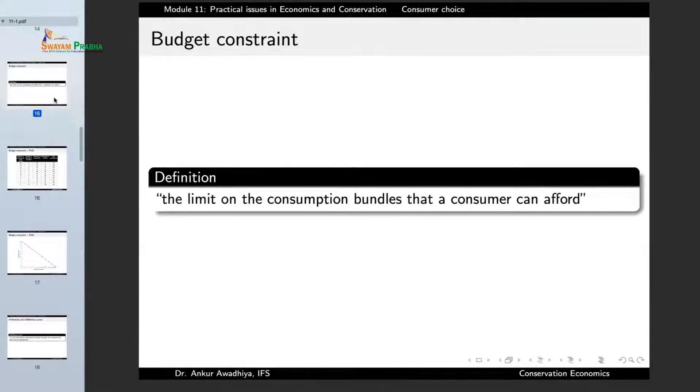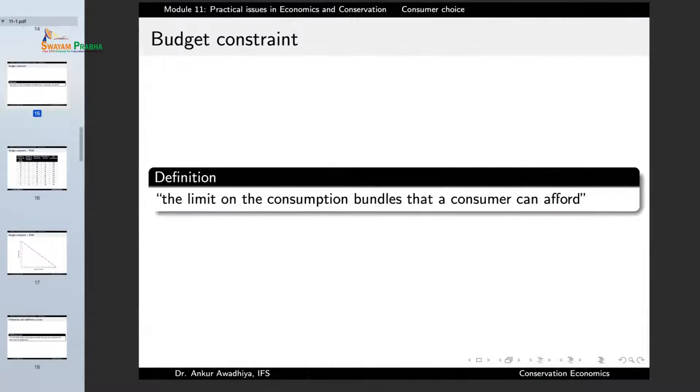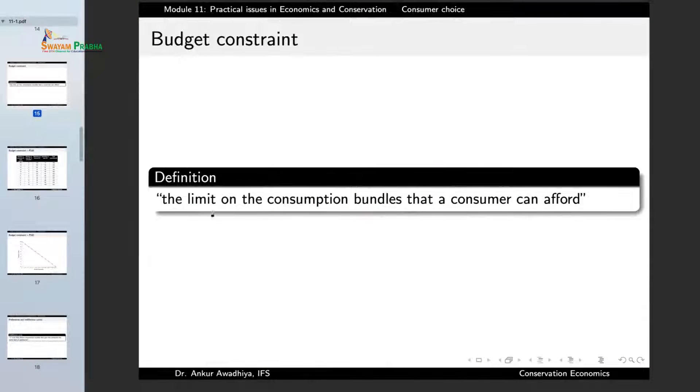A consumer is always acting under a budget constraint. A budget constraint is defined as the limit on the consumption bundles that a consumer can afford. Economics is the science of decision making because our wants are unlimited but the resources to fulfill those wants are limited. The limitation of our resources is depicted by the budget constraint — the limit on the consumption bundles that a consumer can afford.